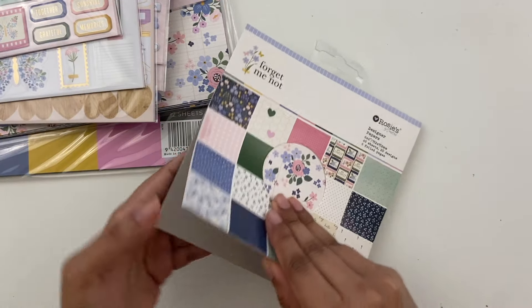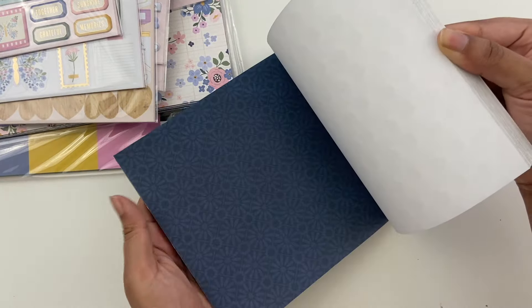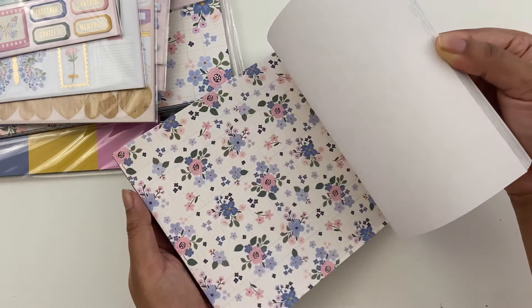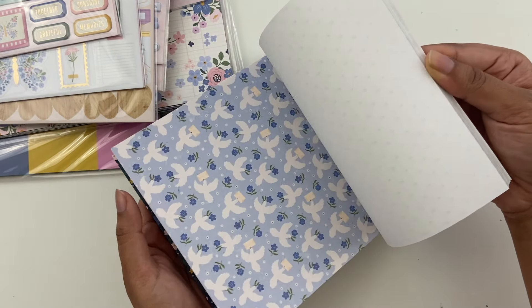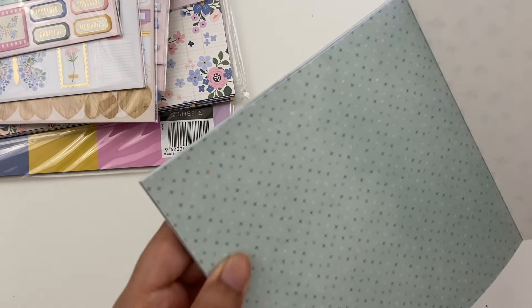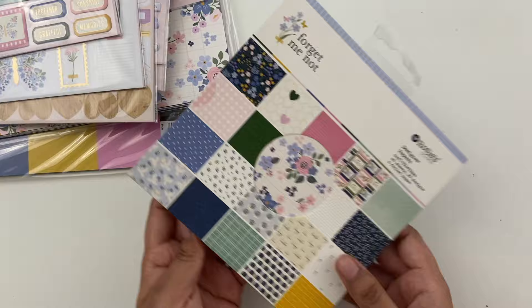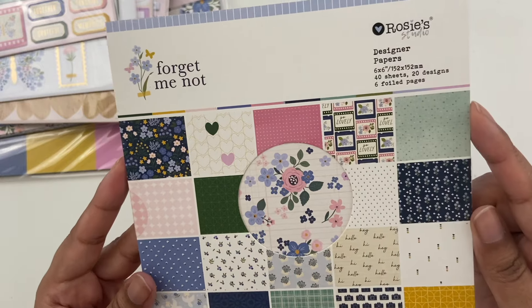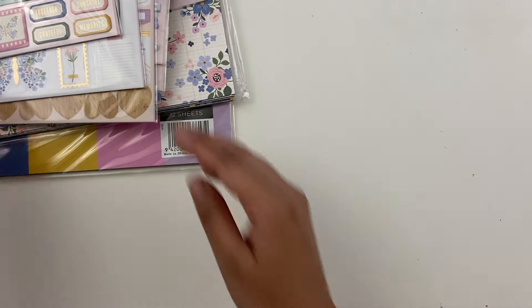I'll start with a 6x6 paper pad just to give you a sense of some of the colors and icons in this collection, and I'll just flip through really quickly. All of the papers are single-sided. It is Rosie Studio paper, which tends to be a little bit thinner. There are some slight gold elements — they don't show up too much on camera — six foiled pages, 40 sheets, 20 designs, so everything repeats once. That's a little bit of the patterns and the papers.